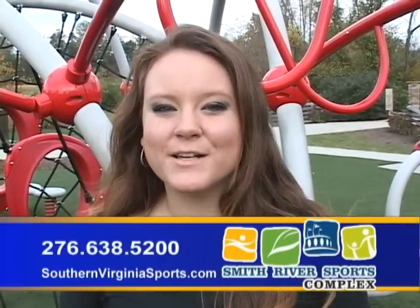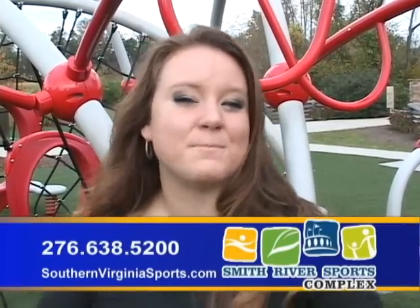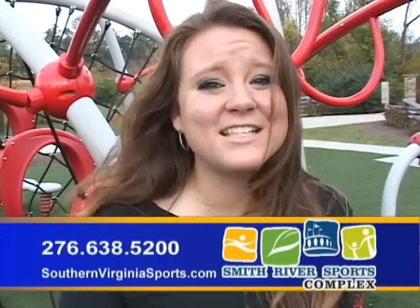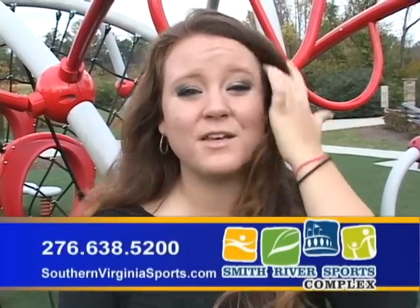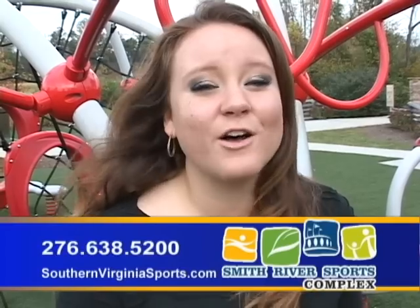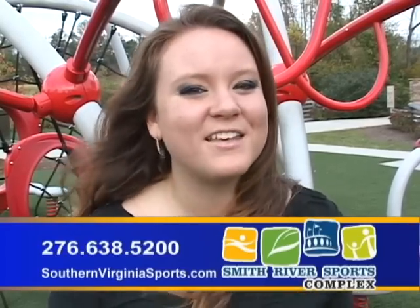Whenever you come out to the sports complex with your family to watch an event, participate in a birthday party, or just any activity that you're doing, you can always keep your kids entertained by bringing them to our Evos and Wevos play system out here. And as we talked about last week, we have a very soft, spongy surface, so it's very safe for the kids.